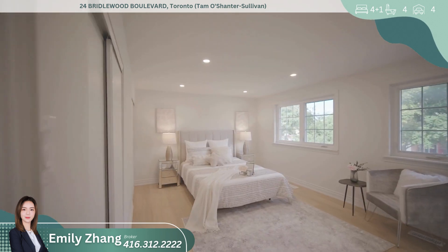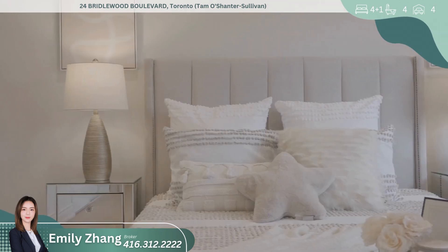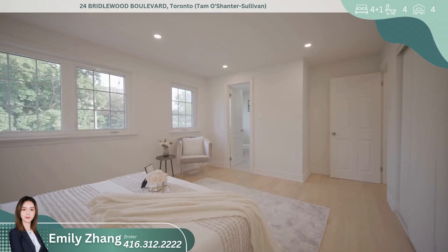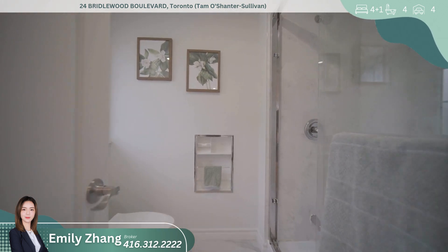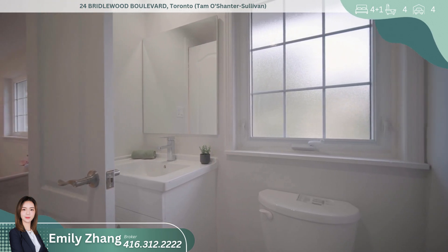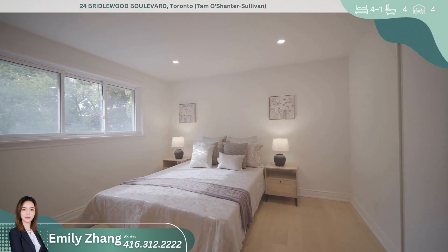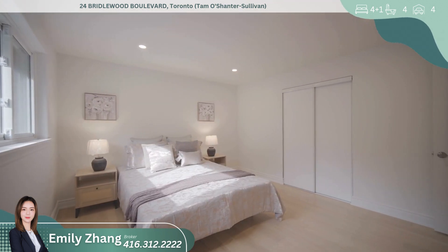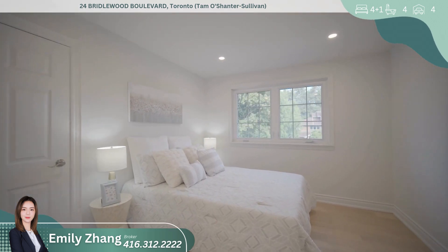Location is key, and this home does not disappoint. It's just a short five-minute walk to Bridalwood School, making it ideal for families with young children. For commuters, you'll appreciate the convenience of being only a nine-minute bus ride to Don Mills Subway Station, providing quick and easy access to downtown Toronto. The home is also located in the catchment area of McDonald, a top-rated school that adds extra value to this already desirable property.